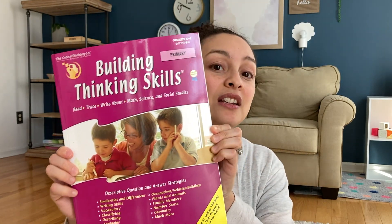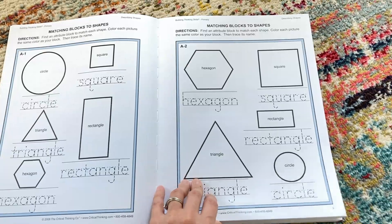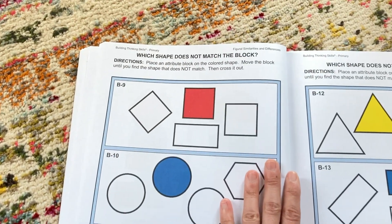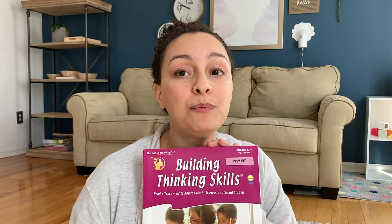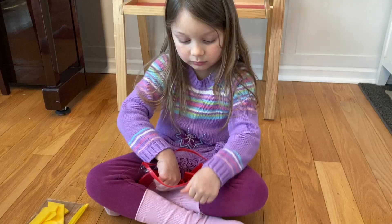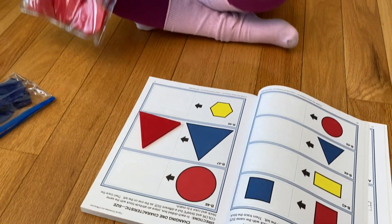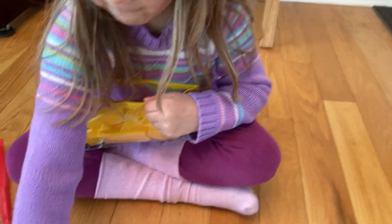While Dimensions is our main curriculum, we do use other books and resources to practice different skills. This one is called Building Thinking Skills. The overall goal of this book is to help the child understand different attributes when it comes to similarities and differences, classifications, descriptions, analogies, and so much more. Along with this book, there are attribute blocks that we use, which my daughter absolutely loves because she is a hands-on, tactile, kinesthetic learner.